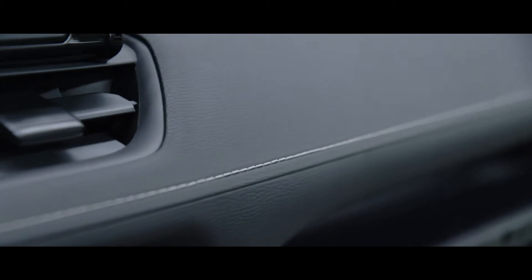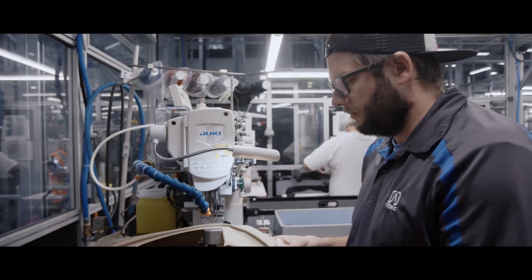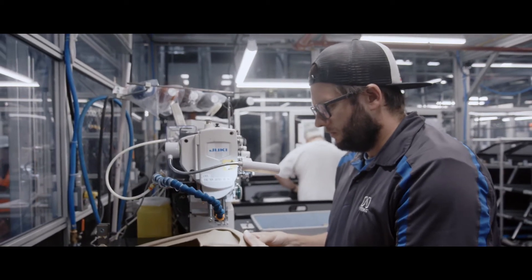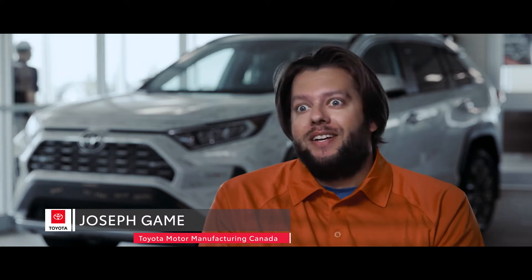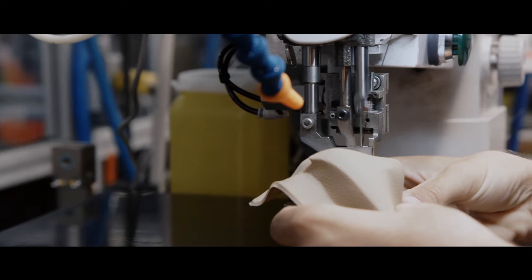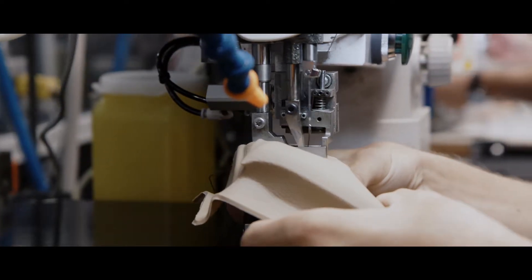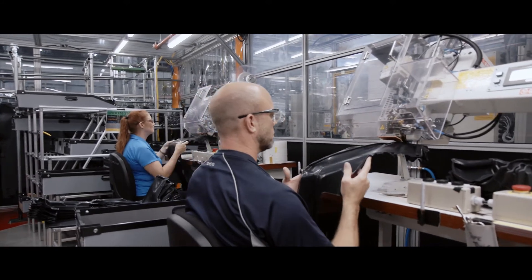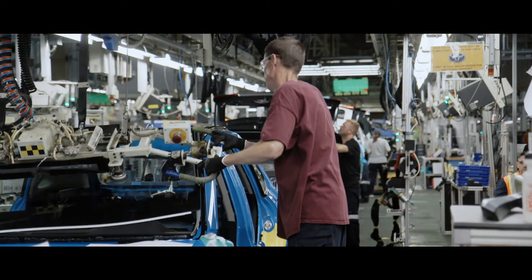With the RAV4, the one word that pops into my mind — especially with the stitching — is just pride. I know when I get in a vehicle, that's the first thing I look at, especially since it's right in front of you every time you're in that vehicle. The biggest thing is pride, knowing that I stitch these, or some of my colleagues stitch these, and they're going in every vehicle, every RAV4, and it's going to be something that the general public sees every single day.